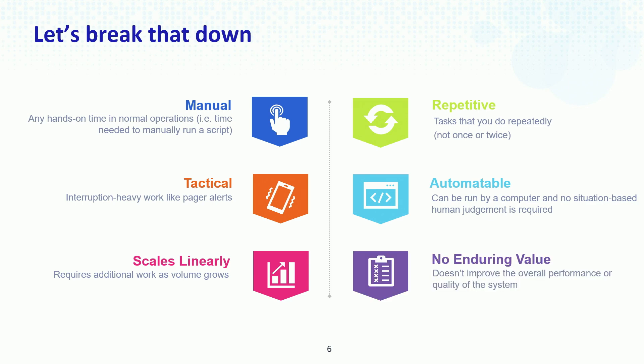The last part of the definition of toil is that there is no enduring value brought to that production system after you are done doing the work required to maintain it. Show of hands — who here is starting to identify toil in their life or in their organization? Almost everybody's hand is going up. All right, let's continue.